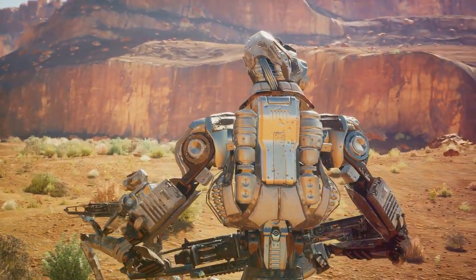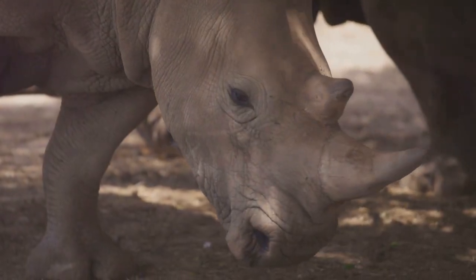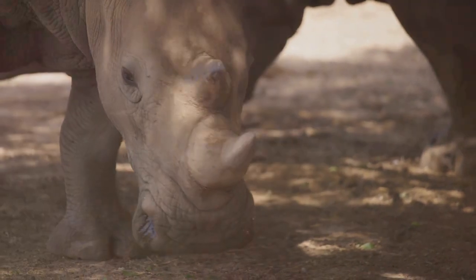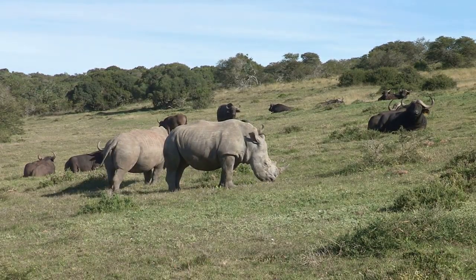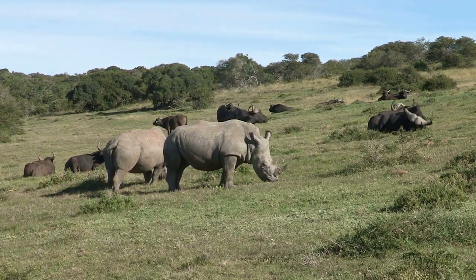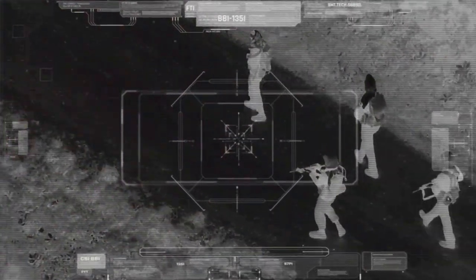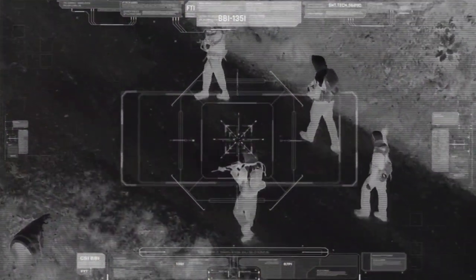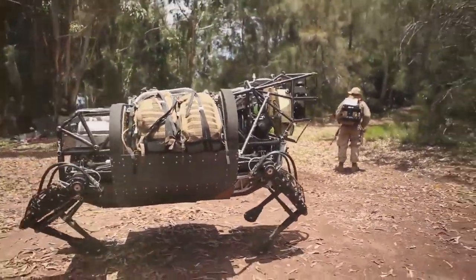By providing real-time data and surveillance, they enable rangers to respond more swiftly and effectively to potential threats. Robotic rhinos, for example, are being used to patrol reserves in South Africa, a region hit hard by rhino poaching. These lifelike machines are equipped with sensors, cameras, thermal imaging and night vision, allowing them to monitor vast areas, gather crucial information on poacher activities and detect poachers from afar, alerting authorities in real time. This advanced technology ensures that rangers are always one step ahead, ready to intercept poachers before they can cause harm.